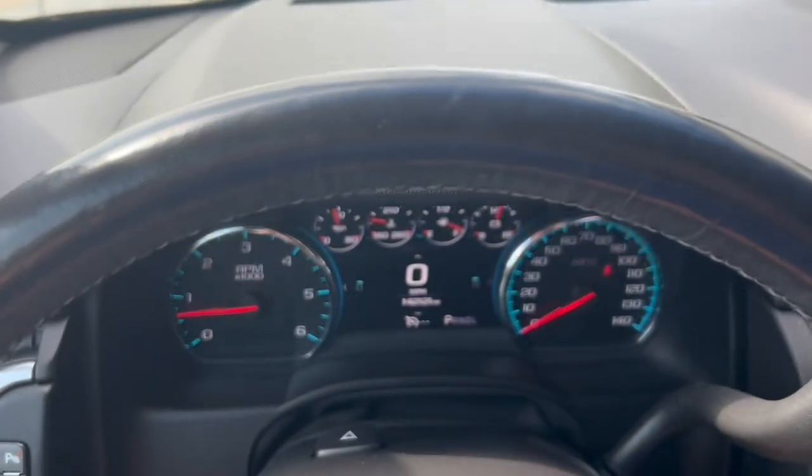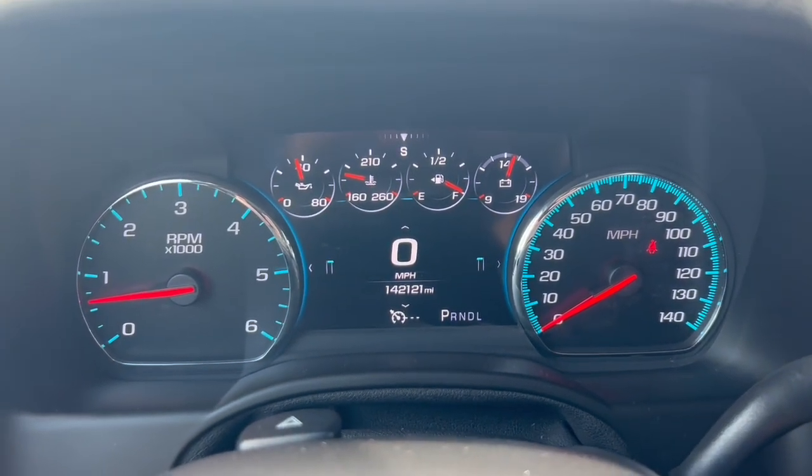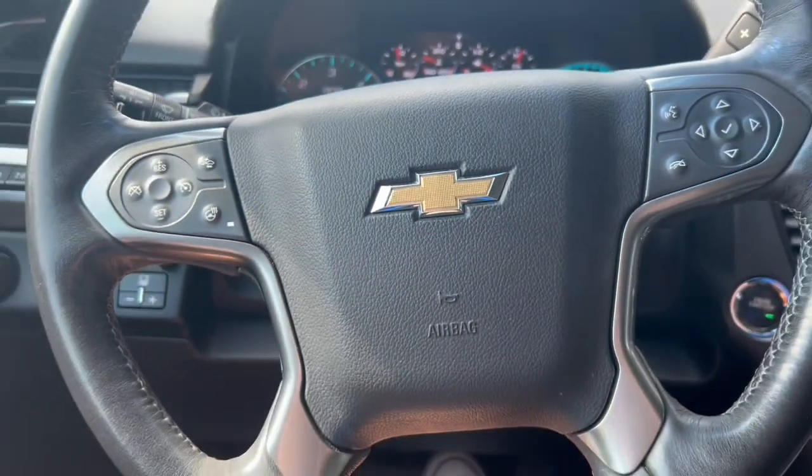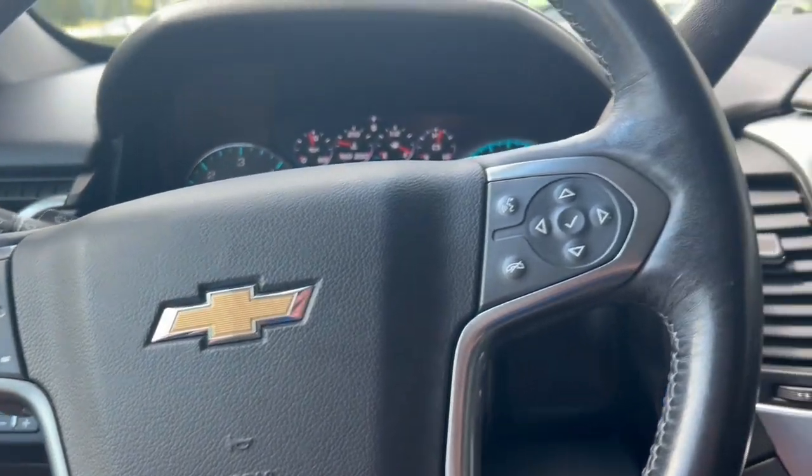You can see overhead the DVD player as well as the sunroof. It has 442,000 miles and is powered by the 5.3-liter V8 engine. It does have a heated steering wheel as well, and you can see all the steering wheel controls there.